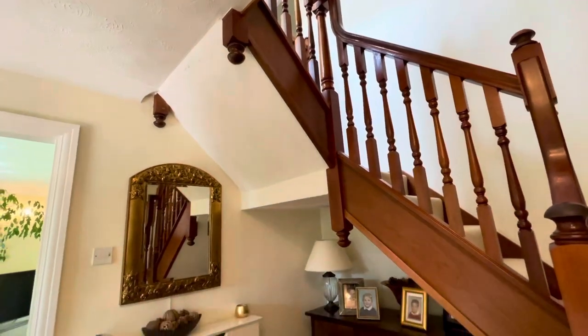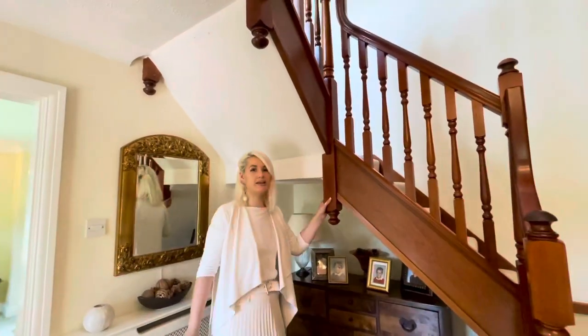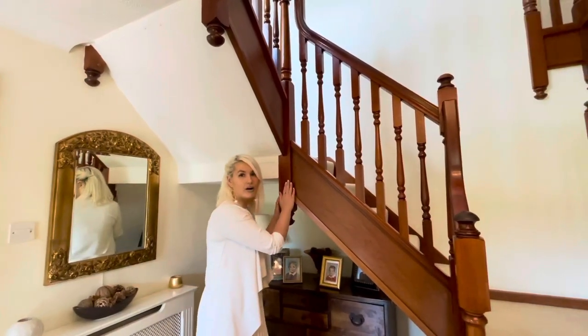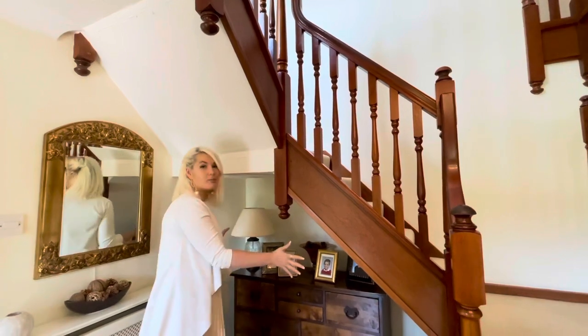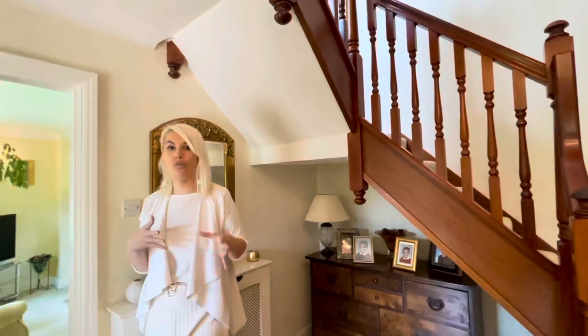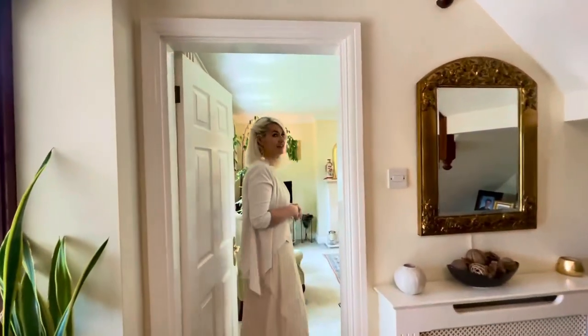You could obviously change the staircase — mahogany is maybe not on trend now. It's solid wood, so you could sand it down and repaint it. You can also make a storage space out of under the stairs, because there is a great area available there. Coming through, we go into the living room.